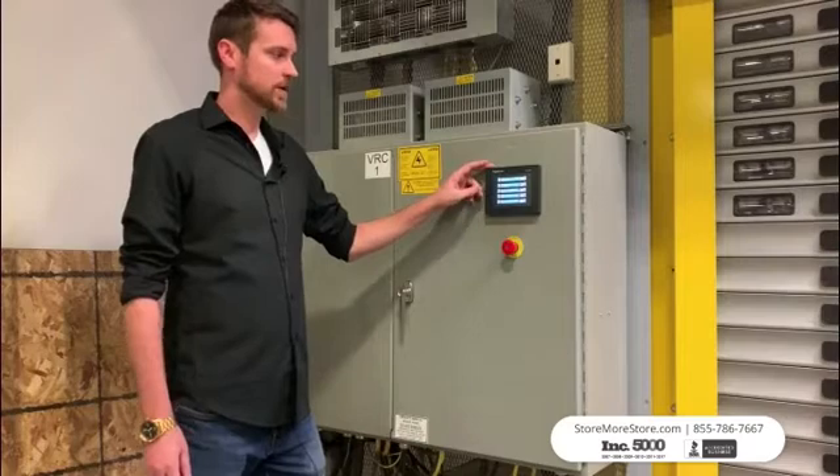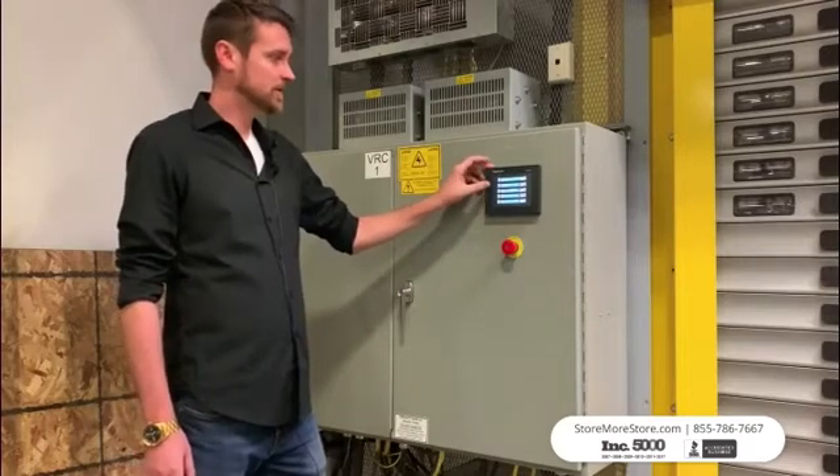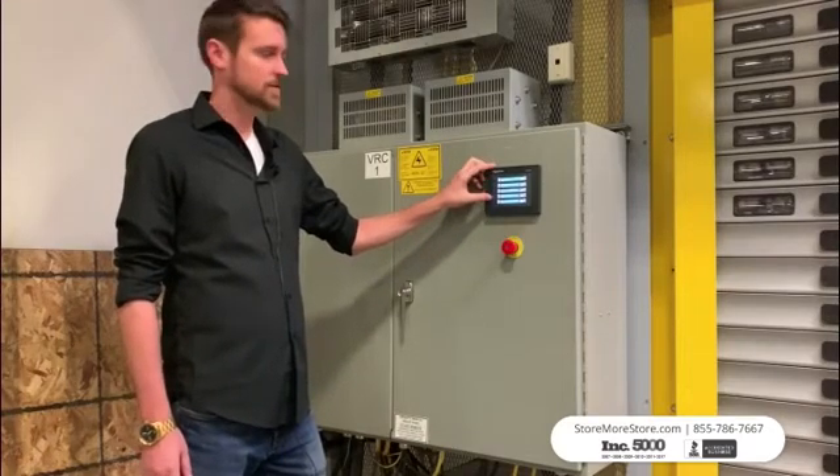We offer a touch screen that provides access to maintenance and statistical information to our customers.